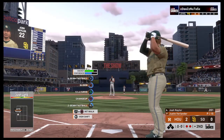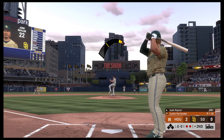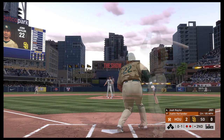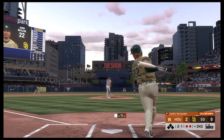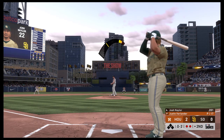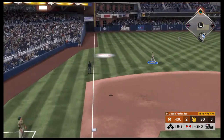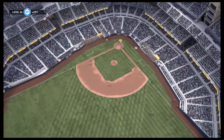Now with two gone, Josh Naylor will try to make something happen in the bottom of the second. First pitch on its way from Verlander — swung on and missed, it's 0-1. This offense just doesn't look like they came to play today. Ugly swing after ugly swing — just needs to be a better approach across the board. The 0-2 — swing and a high pop-up, could be tough back behind third. Bregman is there to make the catch, and the side is retired.